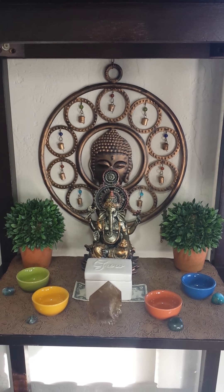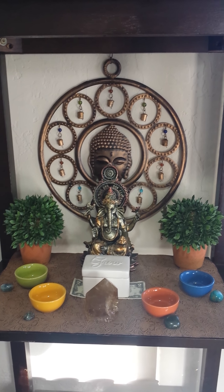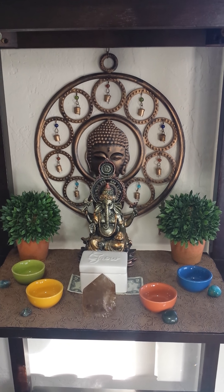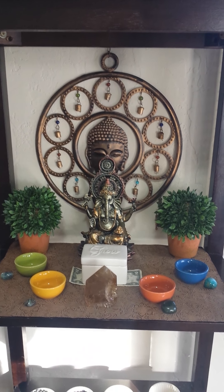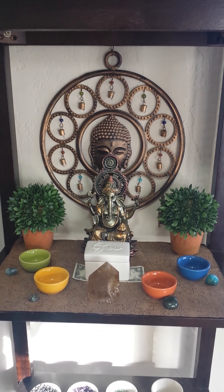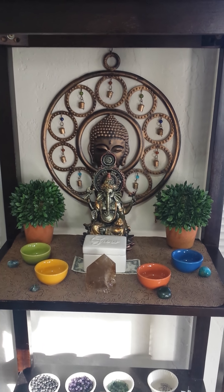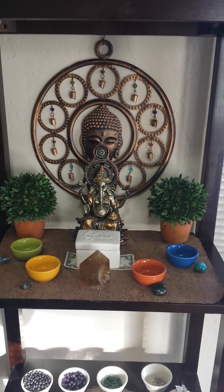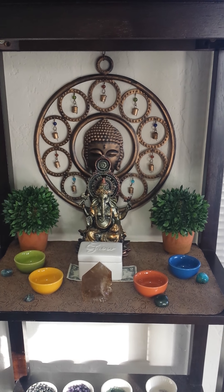So today I'm actually sharing with you my abundance altar. I recently just got off work, took it all apart, redid it, and wiped it all down. I haven't charged it or set it in place yet because I'm going to do that after the video so I can sit in meditation. But I wanted to go ahead and describe my thought process and intentions.